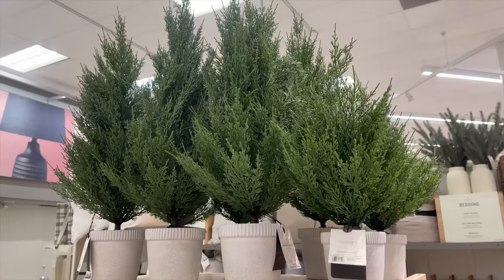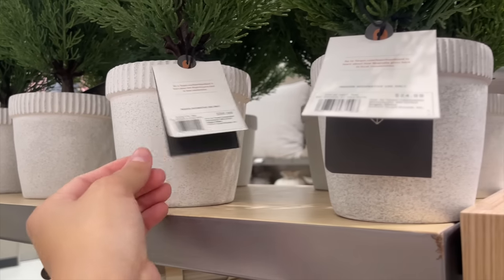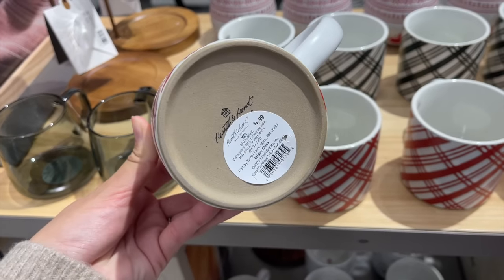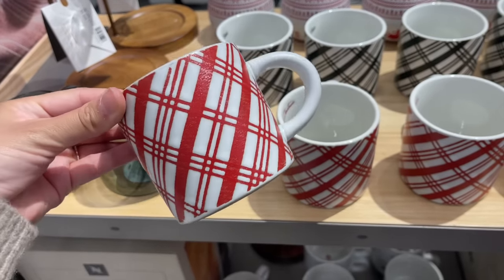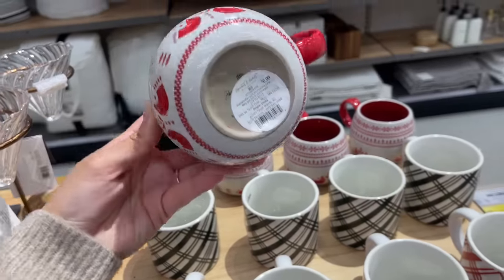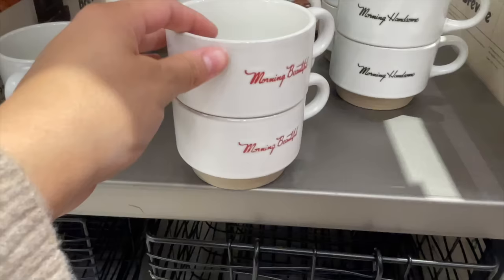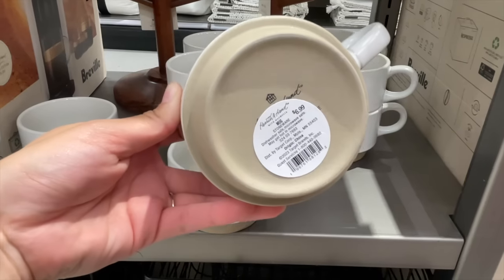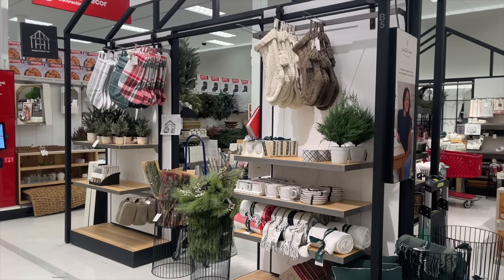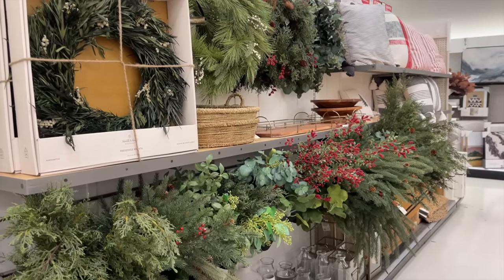They had bigger cypress Christmas trees in pretty ceramic pots: the largest at $39.99 and the medium at $24.99. Last but not least, they came out with cute Christmas mugs — red plaid for $6.99, matching green for $6.99, a red one with the festive Christmas print from the collection, and two adorable mugs that say 'Morning Beautiful' and 'Morning Handsome,' also $6.99.